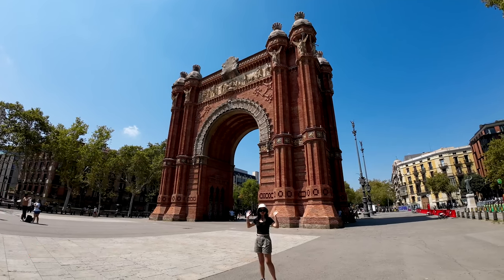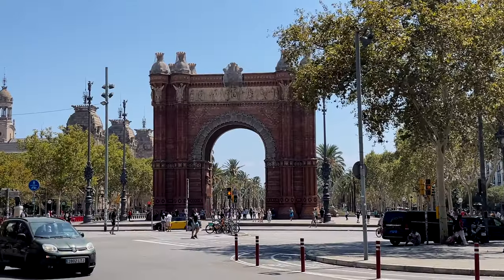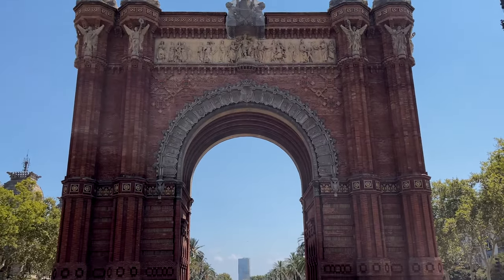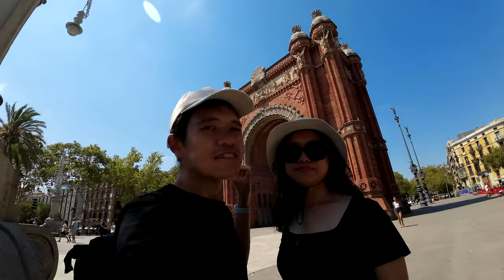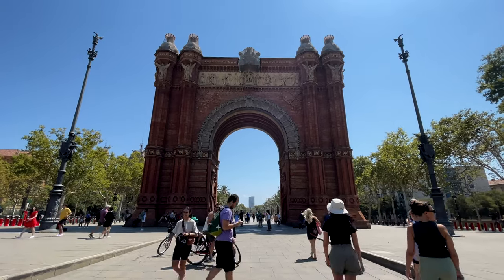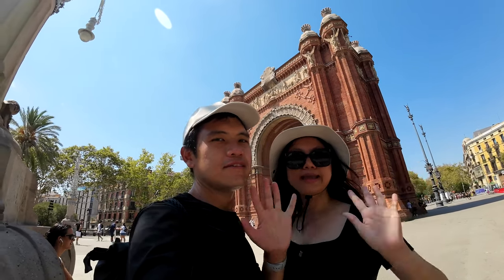Behind us is our very last attraction here in Barcelona — this is the Arc de Triomf of Barcelona. You can already admire it from afar, but if you have extra time come near to the arc because you can see a lot of detailed design. It is built using red bricks and you can see various sculptures at the top, all very well maintained. Definitely a place not to be missed if you are in Barcelona. This concludes our video on Barcelona and we will see you in our next video.